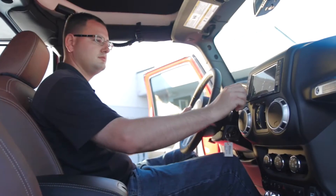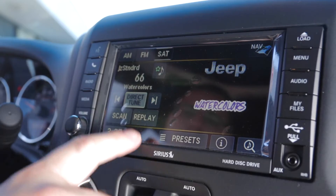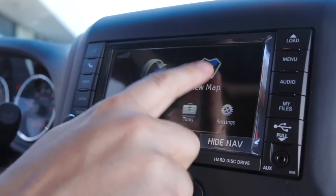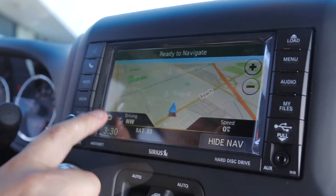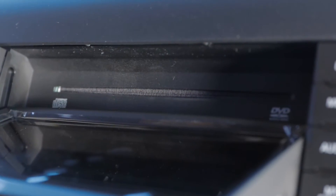The 6.5-inch color display has our state-of-the-art Uconnect system, keeping you connected while on and off-road. It also features AM-FM satellite radio and premium navigation. Hitting the load button will drop the screen down, allowing you to put a CD or DVD in.